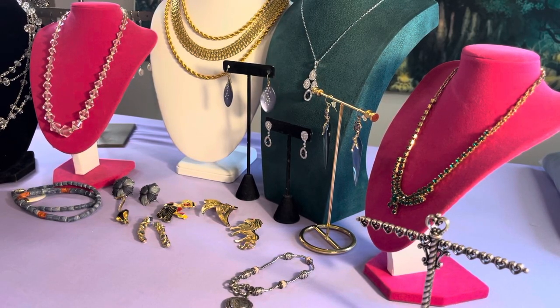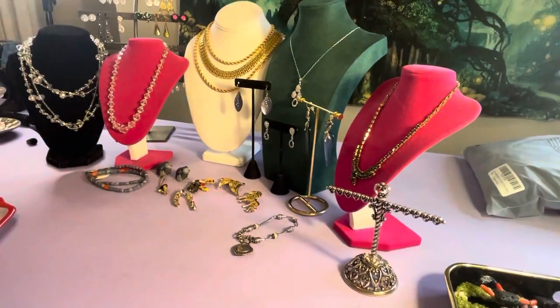Hey, it's Anna. I hope the setup's okay here. I just wanted to show you some jewelry that I picked up — today actually, I'm filming this on Thursday evening. So this is all of the jewelry that I found.